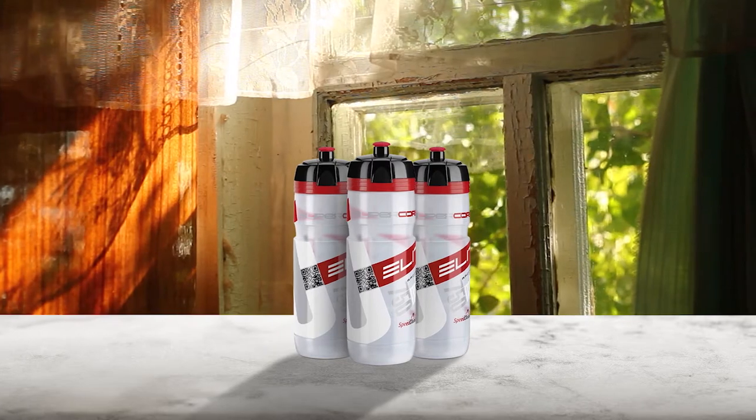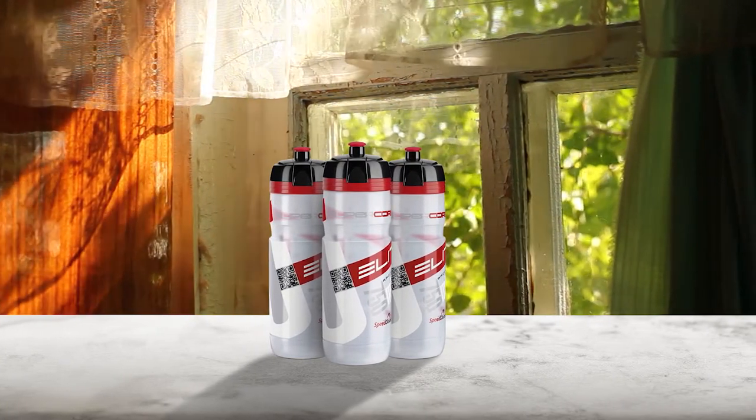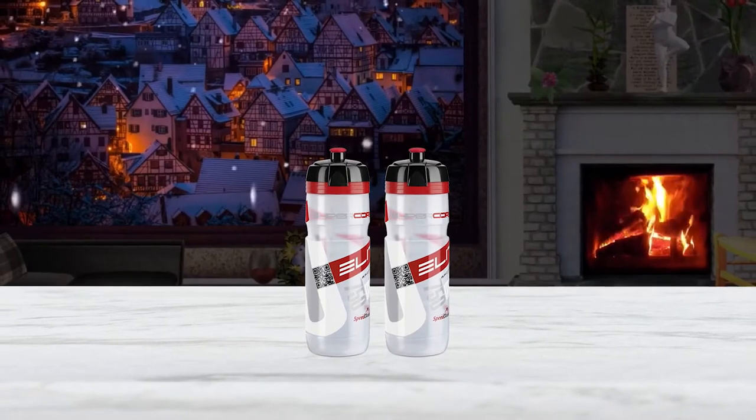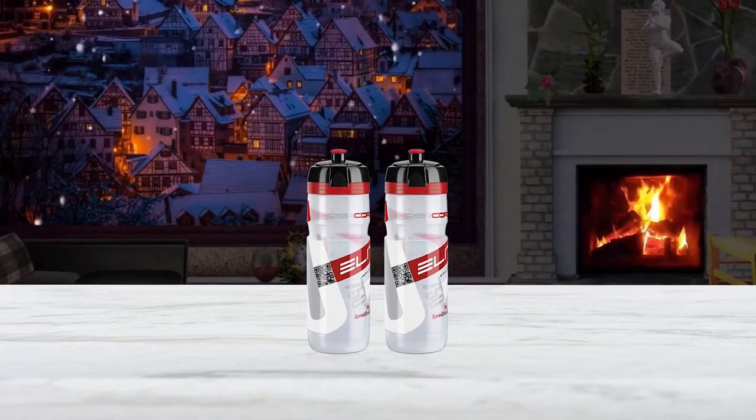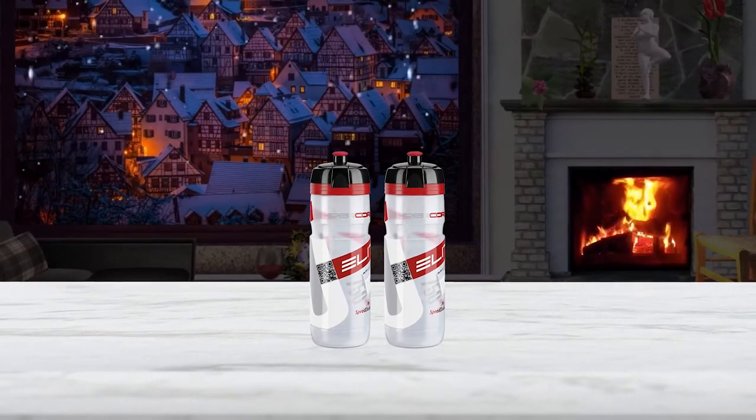Sustainably made of corn, not oil, so it won't contribute to landfill pollution. While easy to clean and devoid of BPA plastic, the SuperCorsa's triple-function cap features a soft rubber push-pull nozzle for fast fluid delivery.